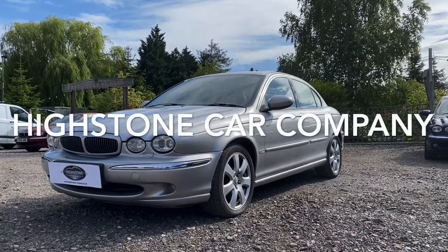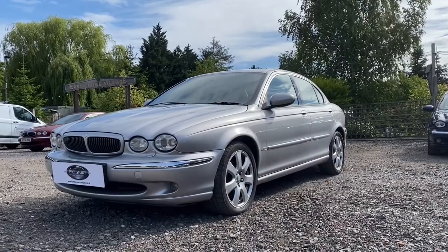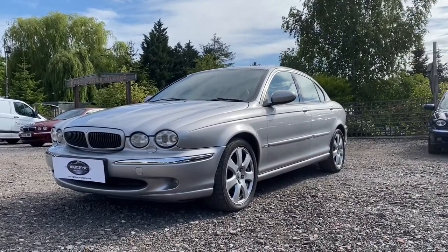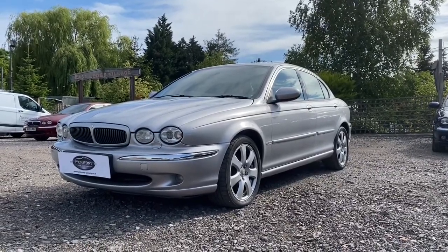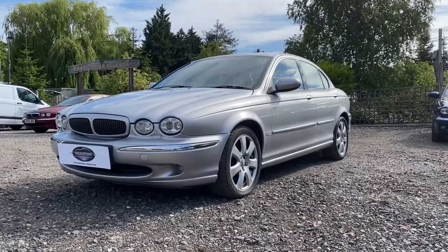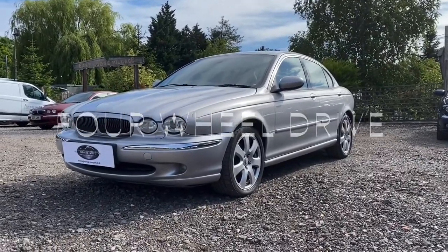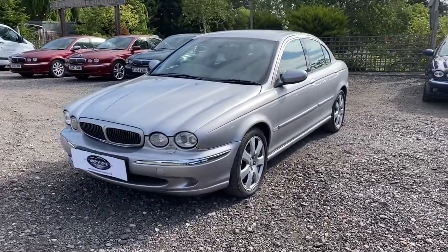Welcome to Highstone Car Company. Today we're presenting a fabulous example of a Jaguar X-Type 2.5 SE, finished in platinum silver with black leather upholstery and a colour-coded radiator on the front, in absolutely immaculate condition. It's just had a new MOT and has just been serviced. This is the four-wheel drive, petrol version with a 2.5 silky smooth engine developing 195bhp.